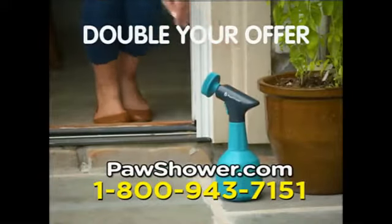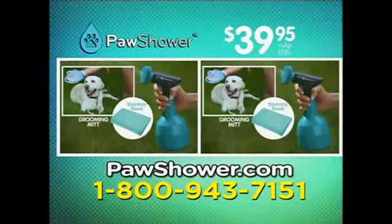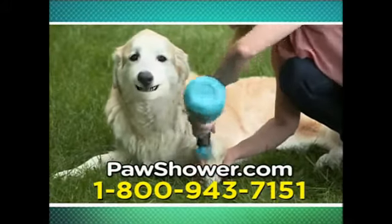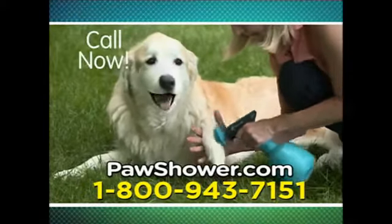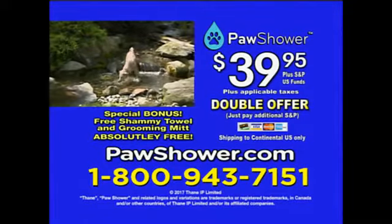One Paw Shower for the house and one for the car. Just pay additional shipping and processing. You get it all for just $39.95. I was once a dirty dog — now I'm Paw Shower clean. Here's how to get yours: call 1-800-943-7151 or go online to pawshower.com.